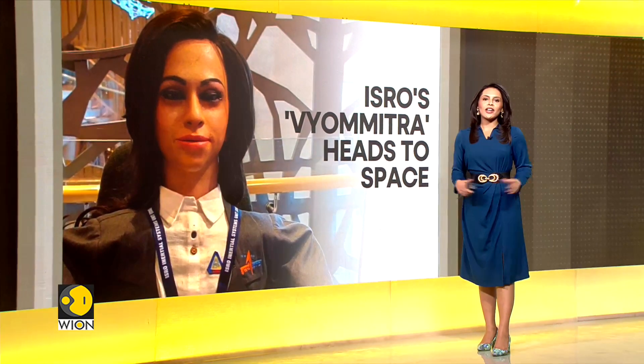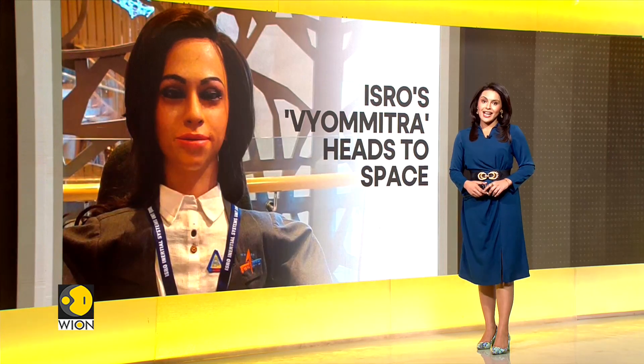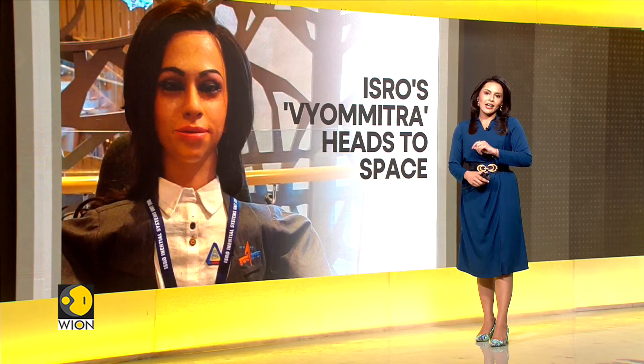The Indian Space Research Organization is set to launch a humanoid robot into space as part of its Gaganyaan mission. This is the second phase of the mission and will launch a female space-faring humanoid robot called Vyomitra.